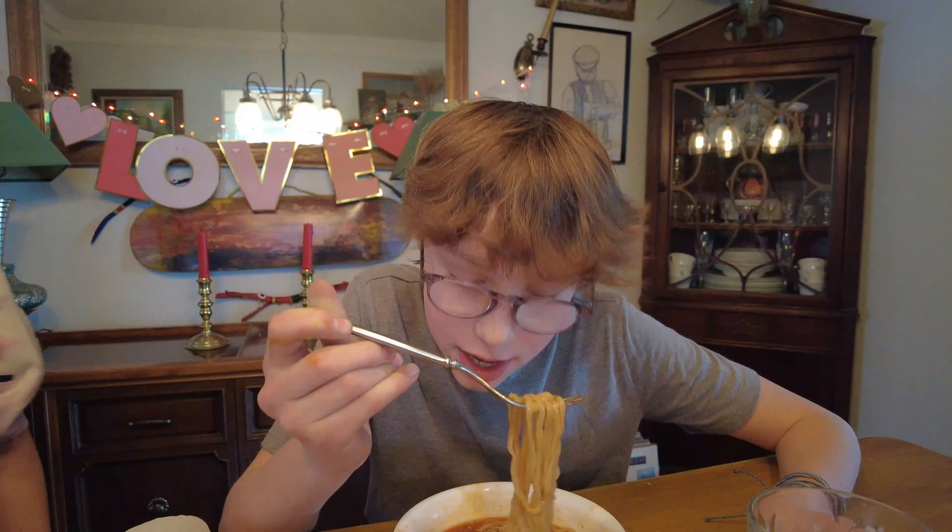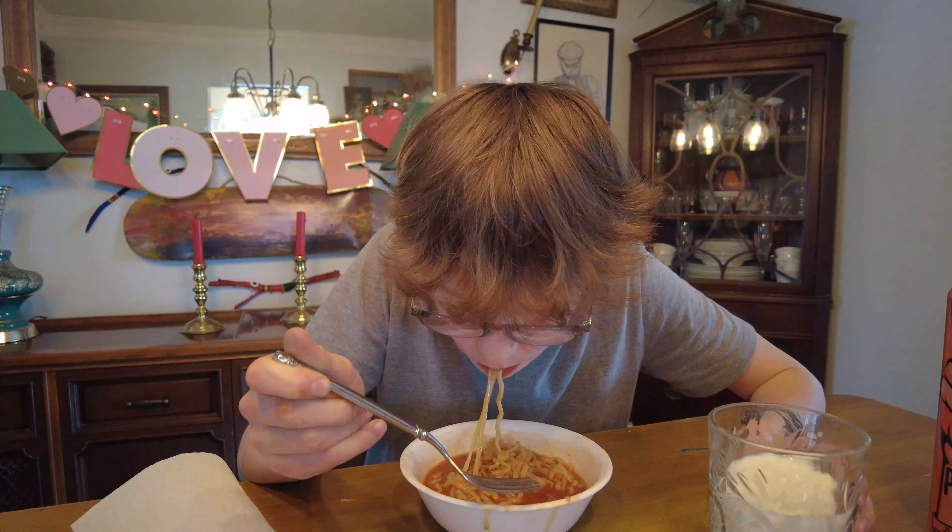Oh, Evelyn? Want to taste it? Sure. How is it? I already tried the broth — it's disgusting. Like it tastes good but it's super hot. I think it could be better without the spicy packet.